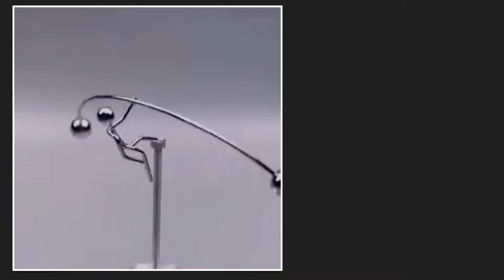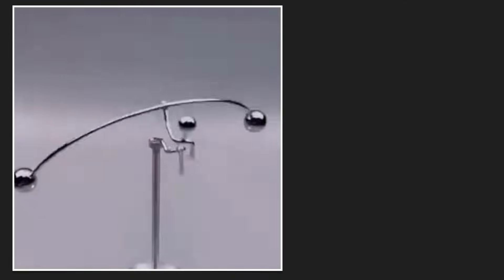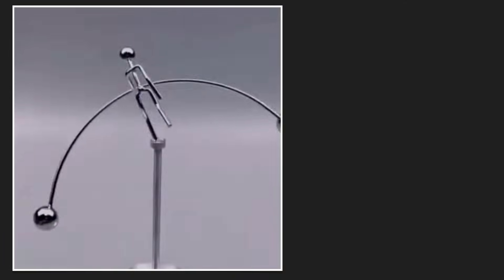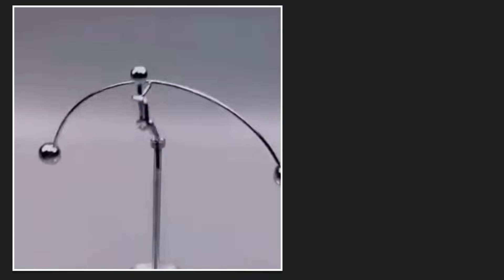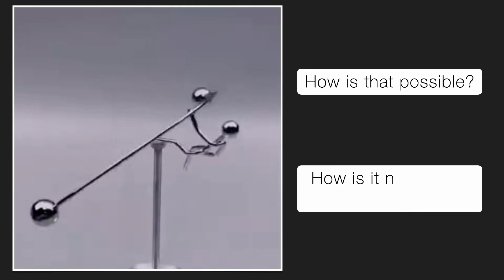Have you seen something like this before? A self-balancing toy? Look at that. It's just balancing on that single point, even though there are two steel walls sticking out on each side. How is that even possible? How is it not tipping over?